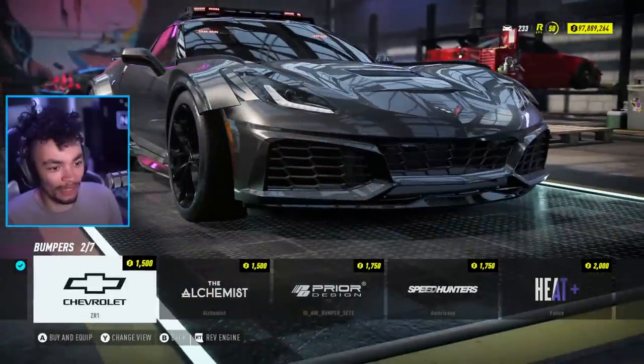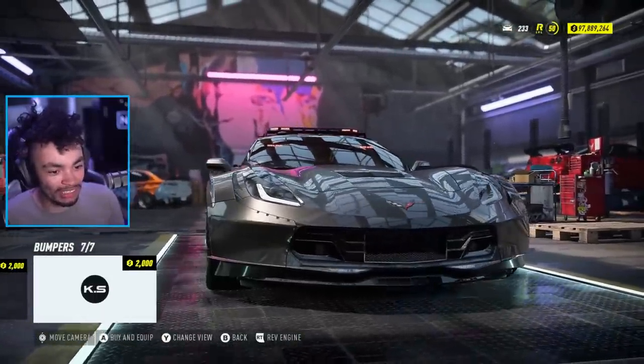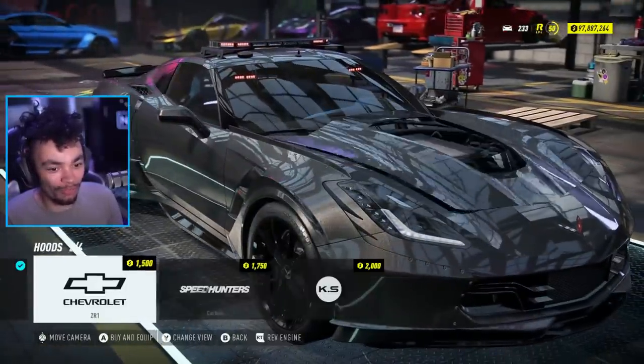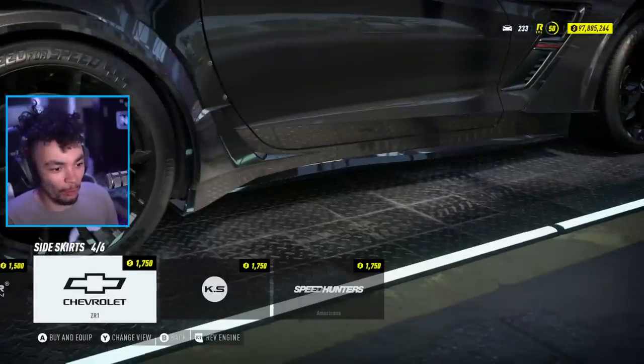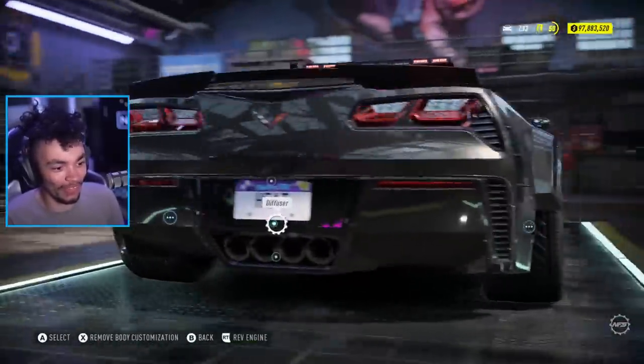We can go with this front end if we want to, but it doesn't quite fit. We've got the police front, or we've got the proper Keisel front. So what we're going to do is a mashup of the two. Side skirts - we're going to go probably for the Keisel. A bit of Keisel all around the car.